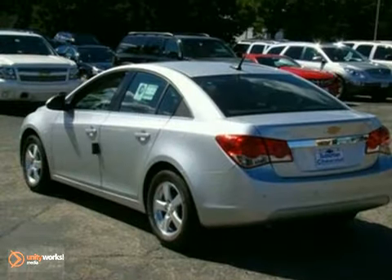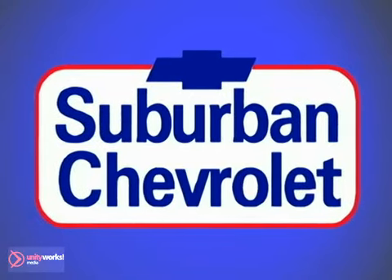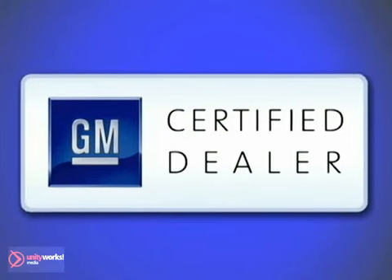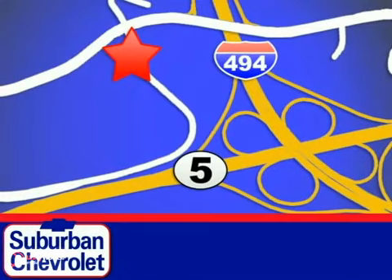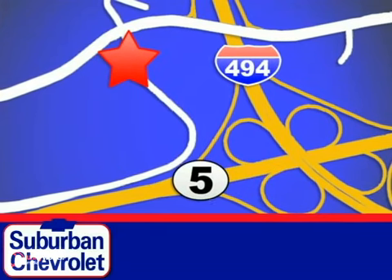Come in and take a look for yourself. At Suburban Chevrolet, a top-performing, GM-certified dealer, we're all about service, selection, and value. We're conveniently located in Eden Prairie at Highway 494 and Highway 5.